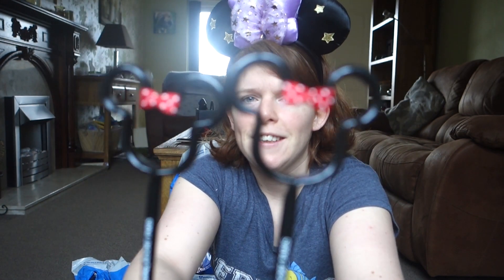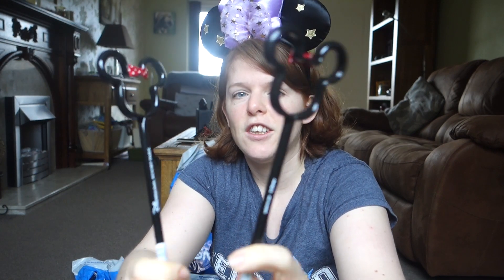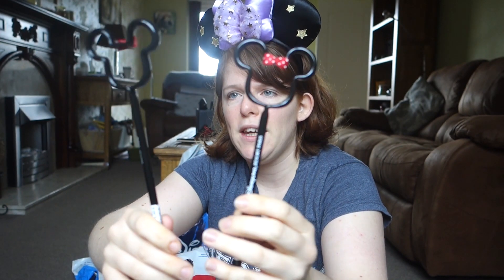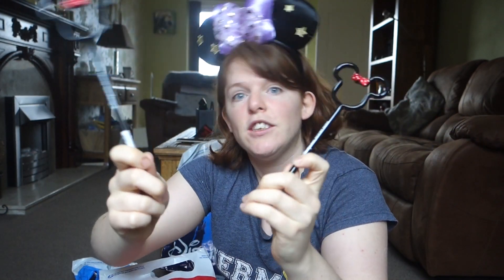Something I bought for my friend to thank her for picking me up from the train station very late at night was these two Minnie Mouse pens. She had asked me to see if they were still around, and I thought I'd get them instead of paying her a fiver for being my taxi. These pens cost 5 euros 99 each, so they're quite expensive for pens. I did get my annual pass discount but I can't quite remember what it was.